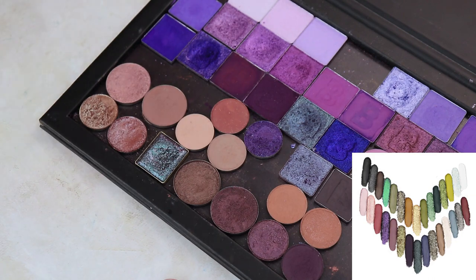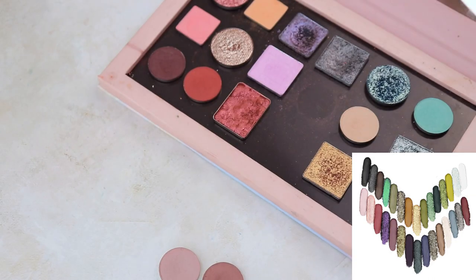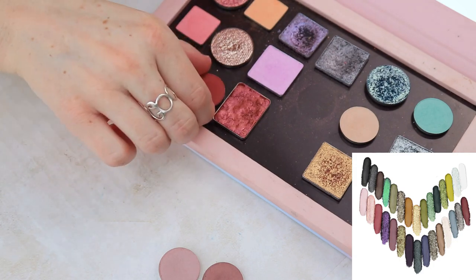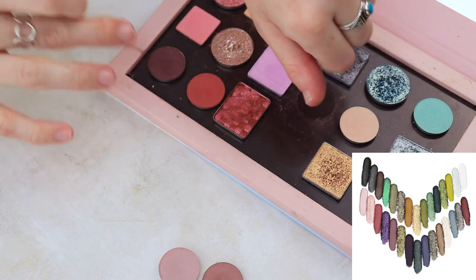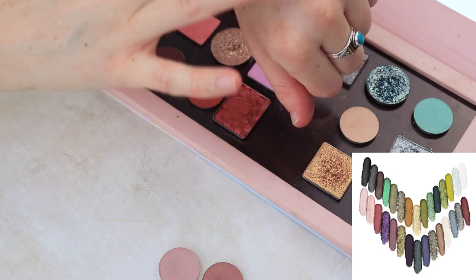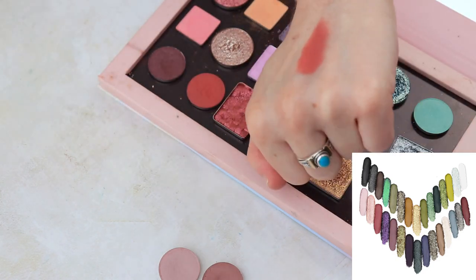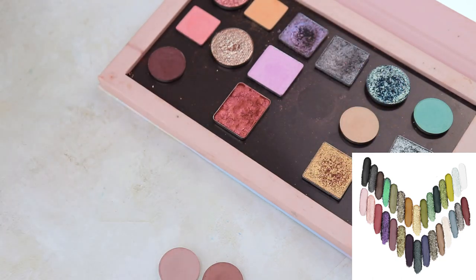I'm going to stick with mattes for a minute. From my Mercury Retrograde palette, I'm going to pull this shade — Shake It Up. It's a berry. There's like a really beautiful rosewood shade in this cool-toned palette. Well, now that I'm looking at it, it's much more vibrant, but I think I'm going to pull it anyway for now and see how it looks with everything else.